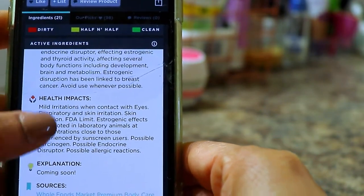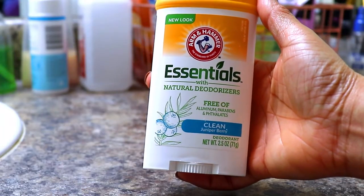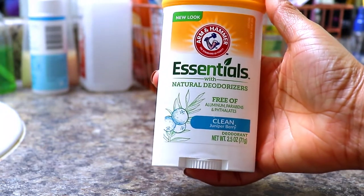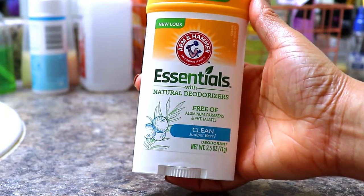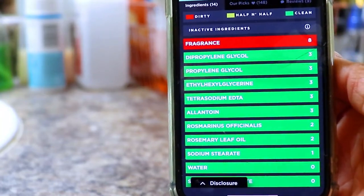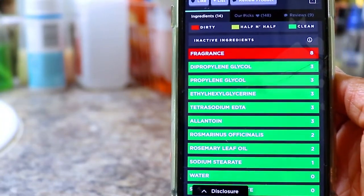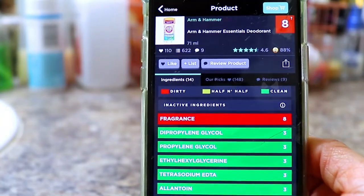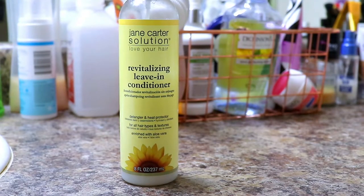Now I'm going to try the Arm & Hammer Essentials with Natural Deodorizers. This is supposed to be free of aluminum, parabens, and phthalates — supposed to be a clean deodorant. So we're going to find out. Even though it doesn't have phthalates, parabens, or aluminum, it has fragrance — and that's not good. This is rated an eight. Oh man, and I like that deodorant.